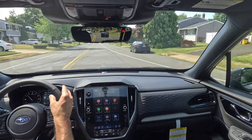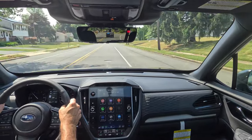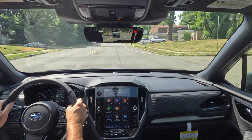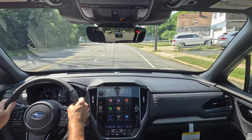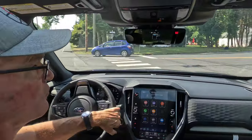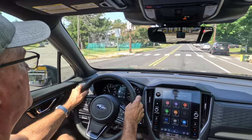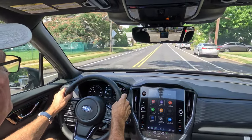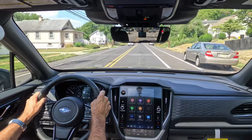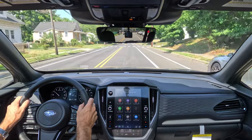I do want to thank Sioka Subaru here in Ewing, New Jersey for allowing the channel access to this 2025 Subaru Forester Limited trim for review today. Thanks to all of you for watching. If you enjoyed this video, please give it a like, consider subscribing, and turn on that notification bell so you never miss another Shabby's Rides video. I'll see all of you on the rebound. Take care, everyone.